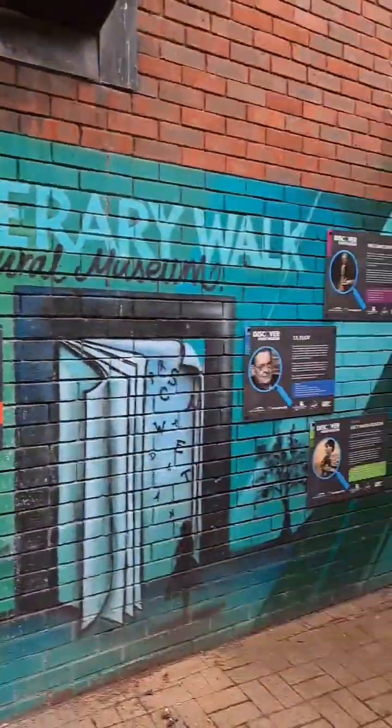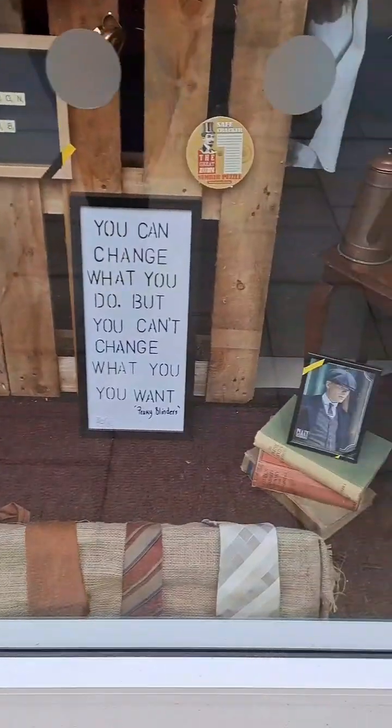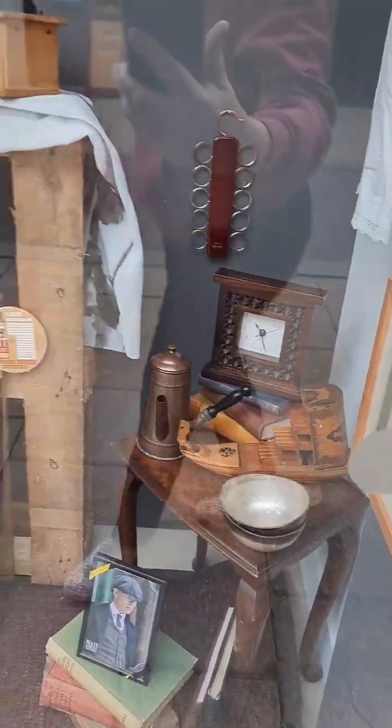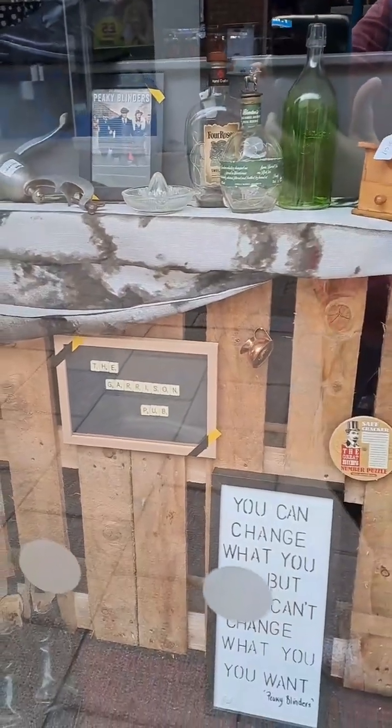Before we started shopping, I saw this charity shop and it had all Peaky Blinders stuff in it. I like Peaky Blinders! As you can see my reflection on the window, I'm having a look at it all. They had tons of stuff — it was really good. They even had this suit, the shoes, the clock and everything. It was amazing.